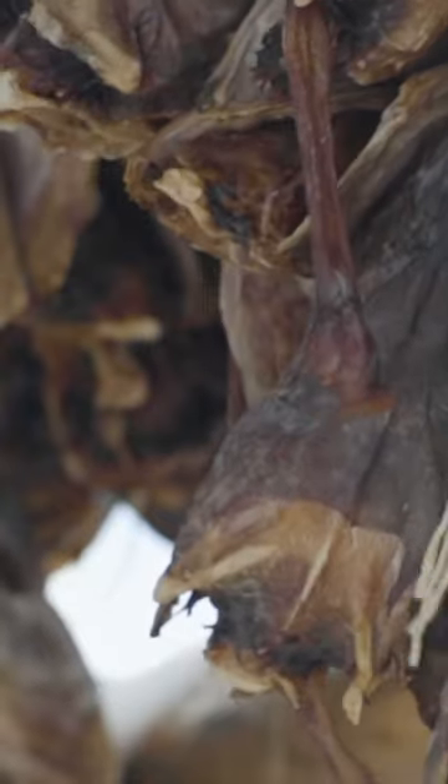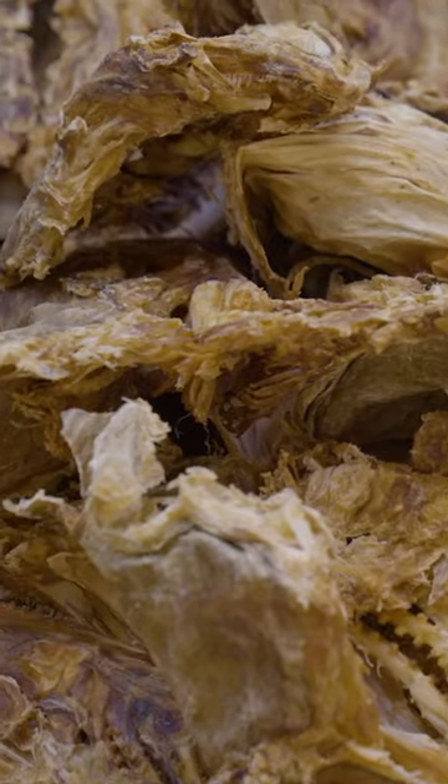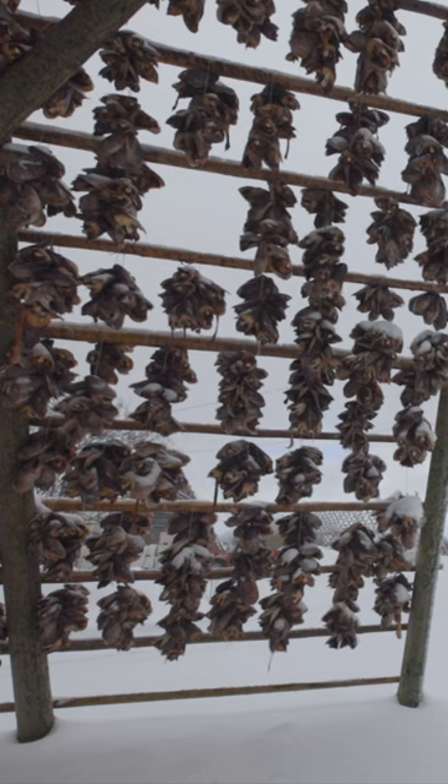Once that happens, stockfish can be stored for up to three years. This is a longer method than using salt or artificial dryers, which can dry cod in a week.